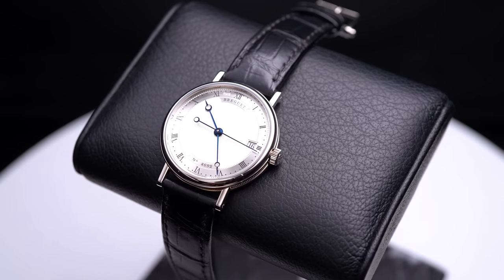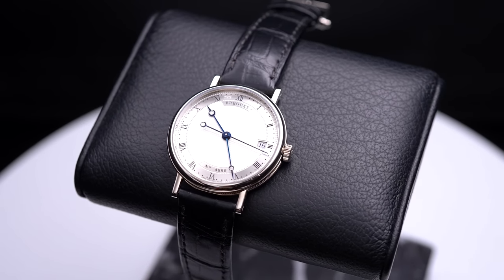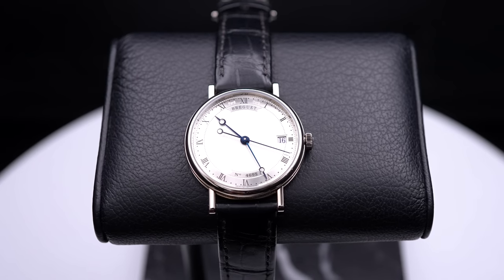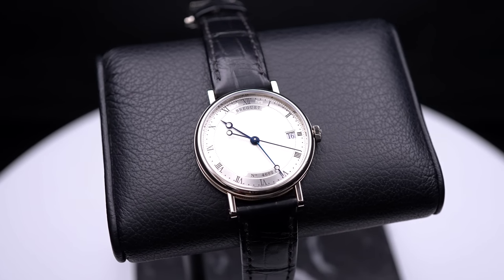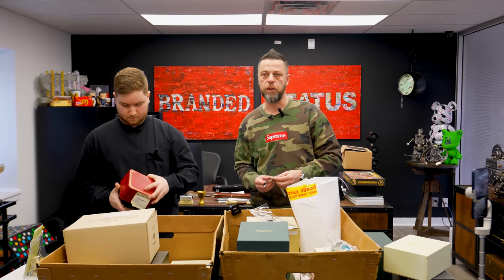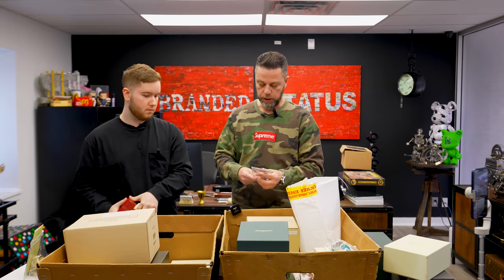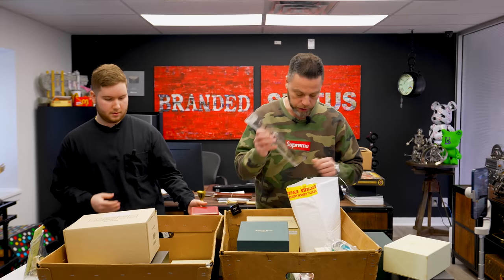I picked up a classic Breguet yesterday — it's in a smaller size and around that $10,000 price range, plus or minus. They don't reserve their top finishes just for high-end models; you're always going to get the top quality finishing that Breguet is known for.